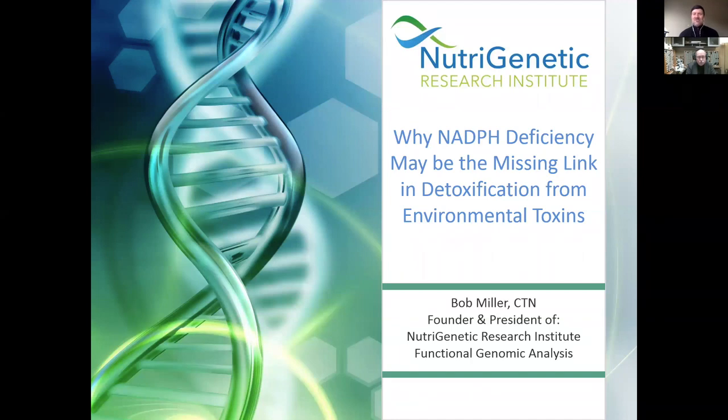He goes around in circles and tells you why you should be looking at genes. Yes, you have to look at diet and lifestyle. And when you've tried therapies and you're really stuck and not sure why, you start diving into some of Bob's analysis from Functional Genomic Analysis, and you'll see answers popping out. Bob's going to talk about one specific aspect of genomics we should really be looking at, which is NADPH deficiency. So Bob, take it away, my friend.